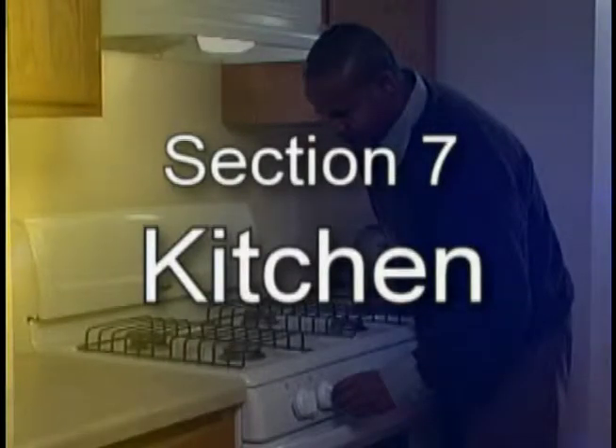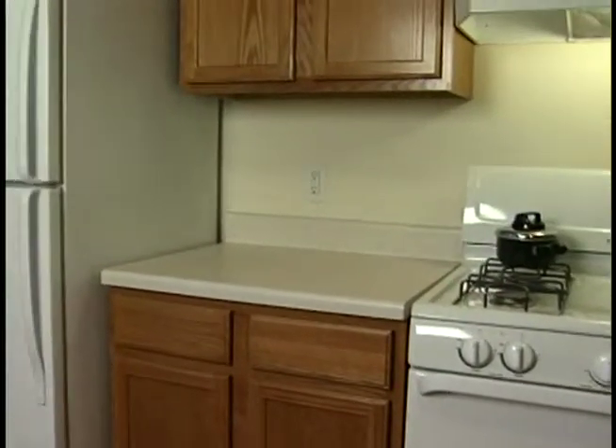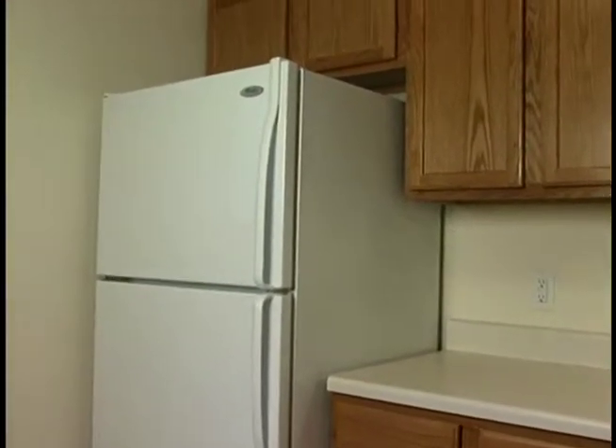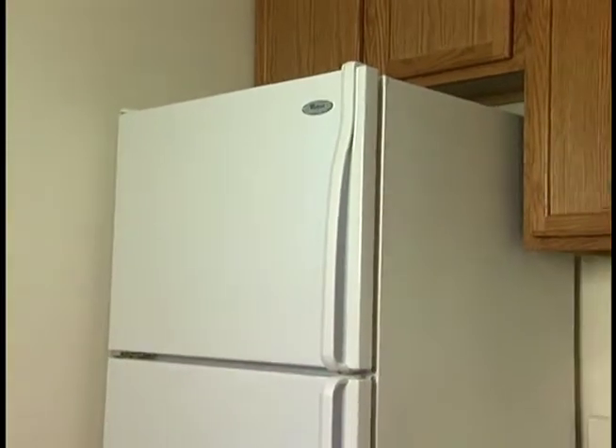Section 7: Kitchen. In this section, we'll be looking at the sink and two major appliances — the range and the refrigerator. Both of these appliances have been generously donated to all Habitat affiliates by Whirlpool Corporation. The gas range has two major components: the cooktop and the oven.